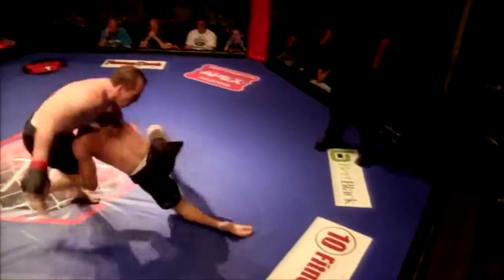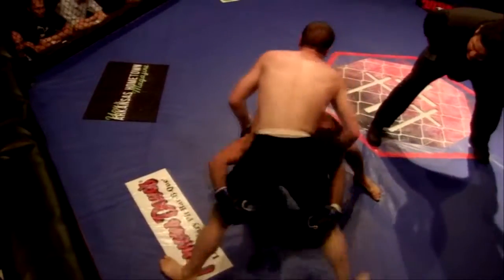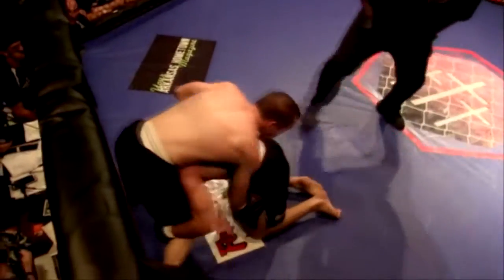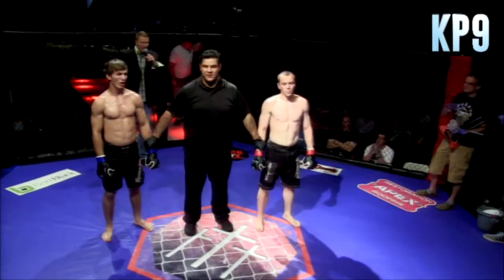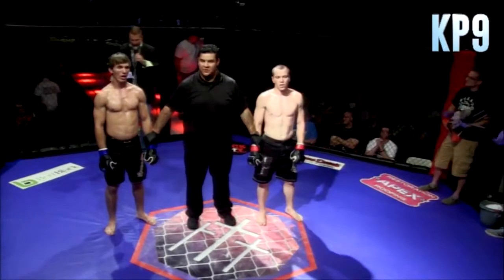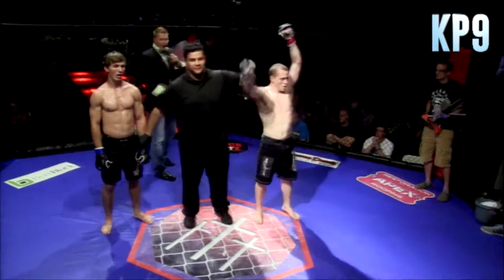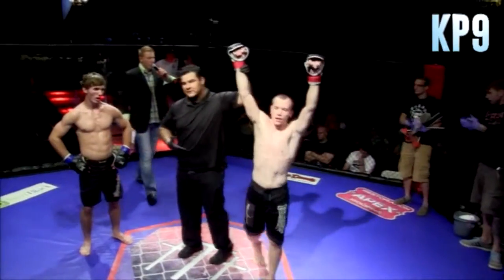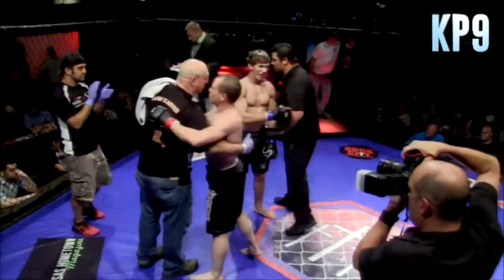Ten seconds left to go in this three-round battle. Don't quit, don't quit — great heart. Josh Root is sprawling out. David Barnes is not stopping. This fight is over, folks. They fought their hearts out. One man wins, and it goes to the scorecards. Decision out of the red corner.